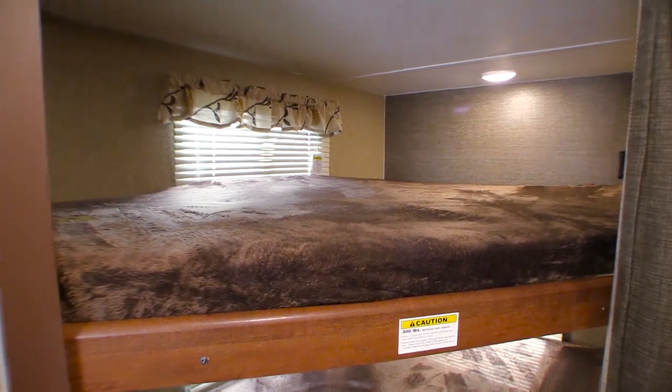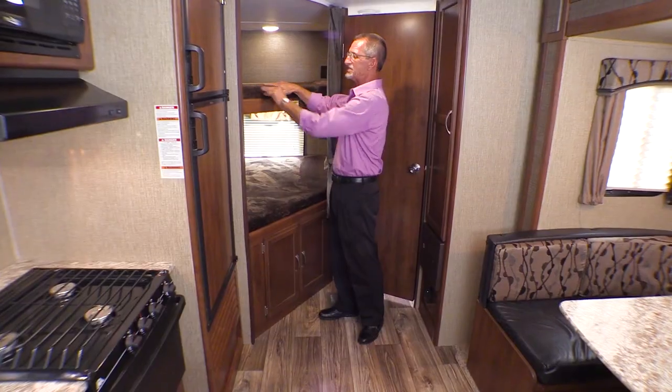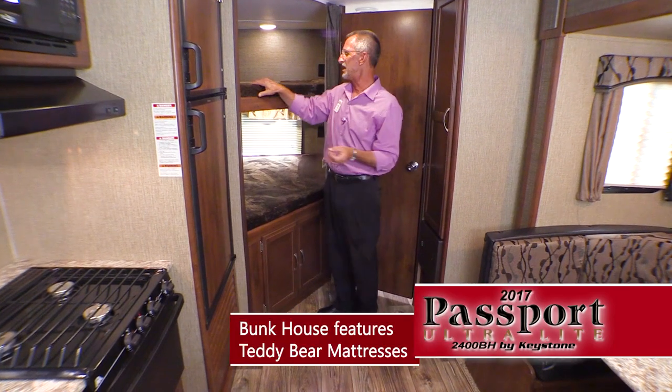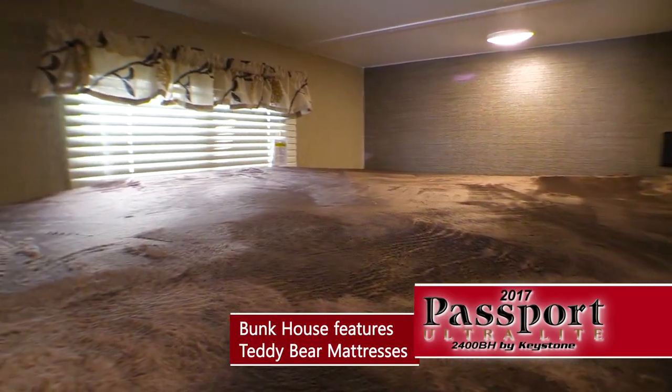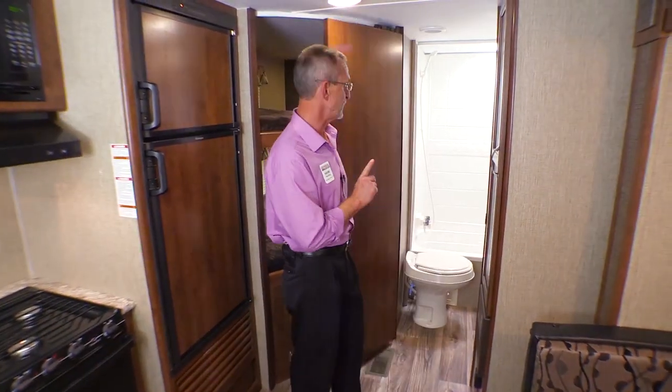This is what this coach is all about — oversized bunks with storage underneath. Take a look at these mattresses, called teddy bear mattresses. They are extremely soft but also very durable.